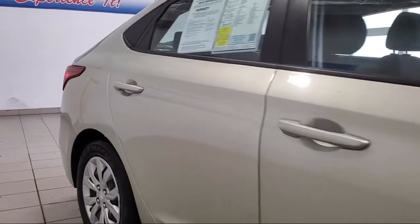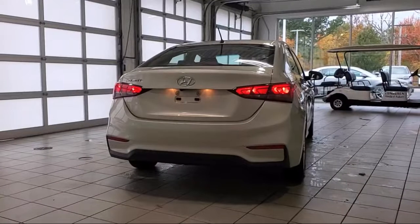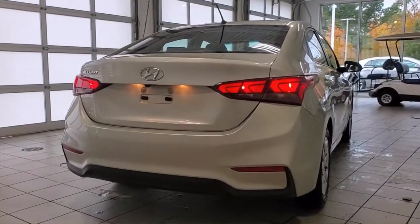Speed sensing steering, tire pressure monitoring system, traction control, side airbags, power windows, and much more.